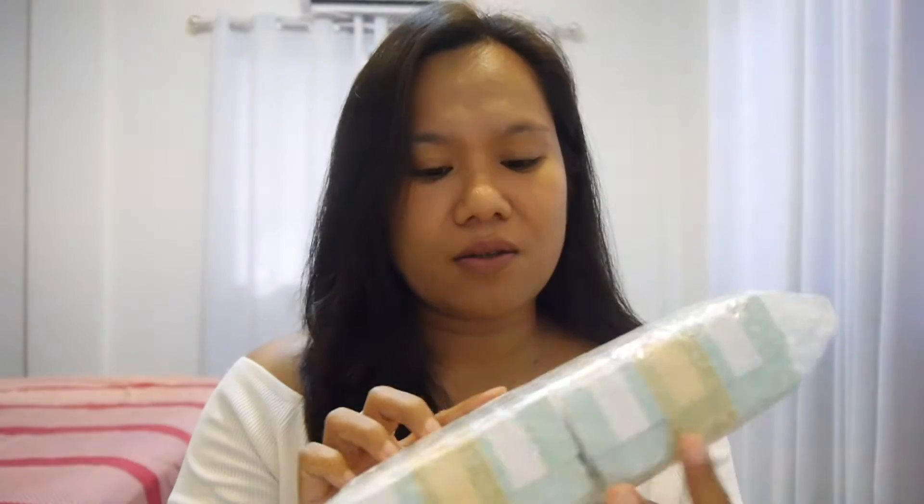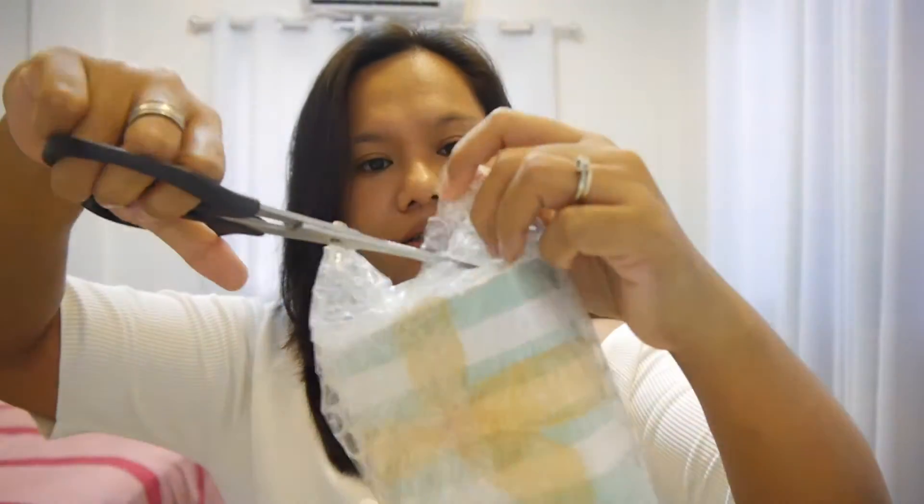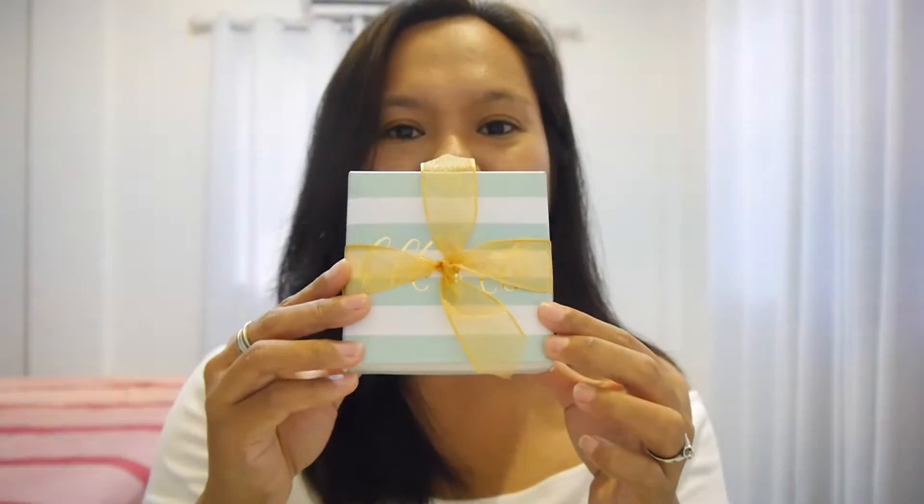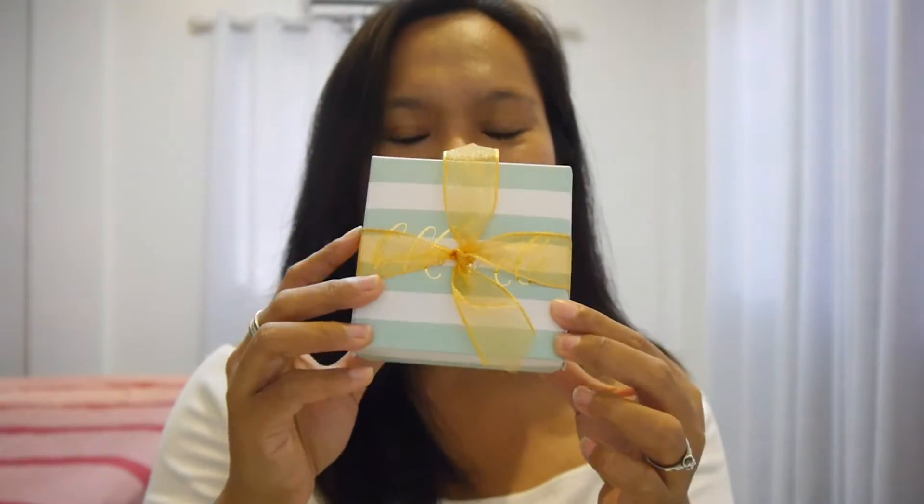I'm just going to take it out of the bubble sheet. I'm expecting it to be nice because I've read reviews about it and that's what encouraged me to buy. Wow, so cute — look, it comes with a box. Their box is so cute!